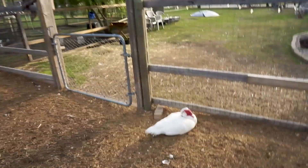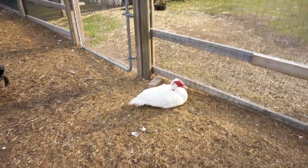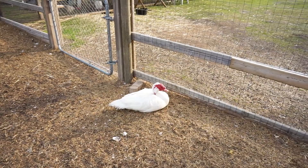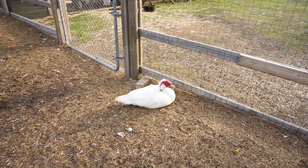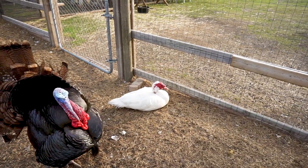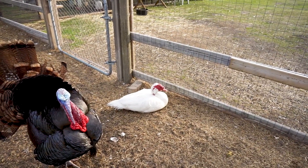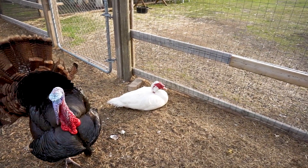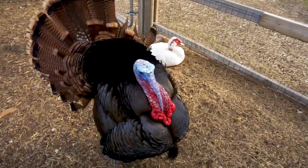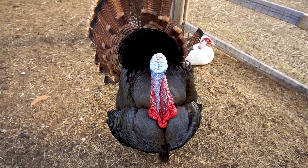Now, Muscovy. Here's a Muscovy drake — they do not have drake feathers, but they are quite a bit larger than the females. Their mask usually encompasses their whole face, whereas the females usually have just a mask around their eyes. That's Fernando, always getting in there.